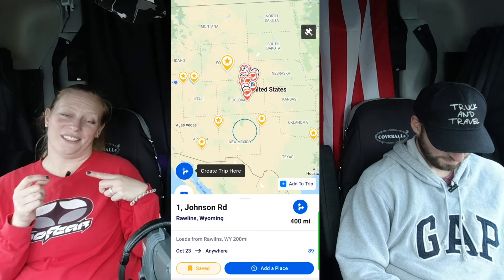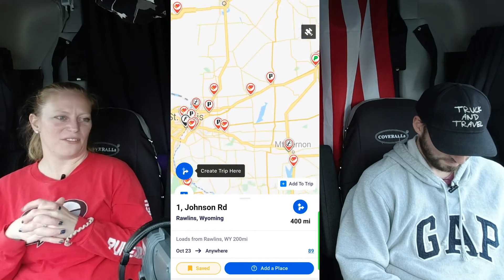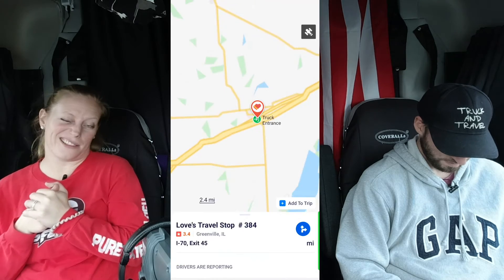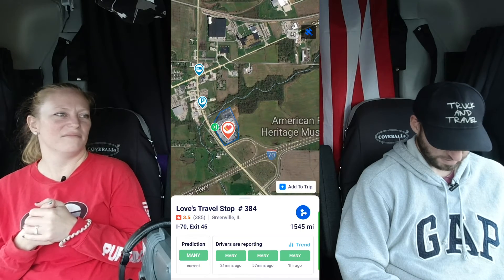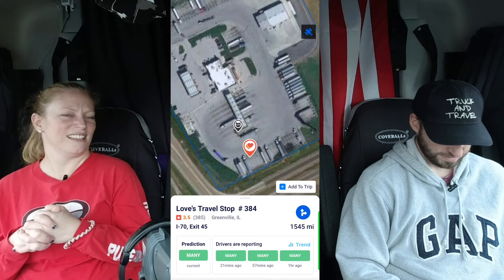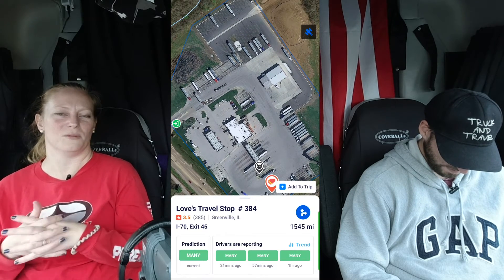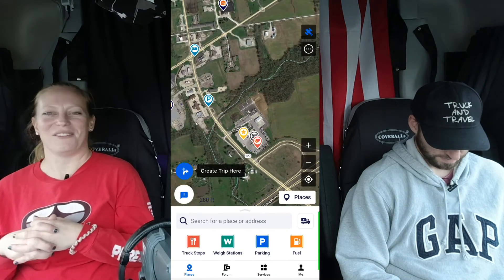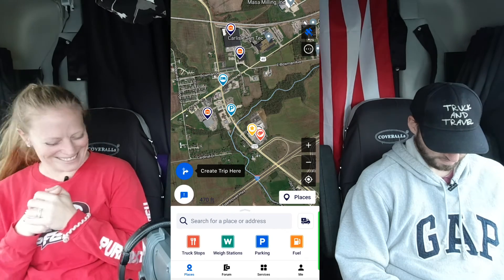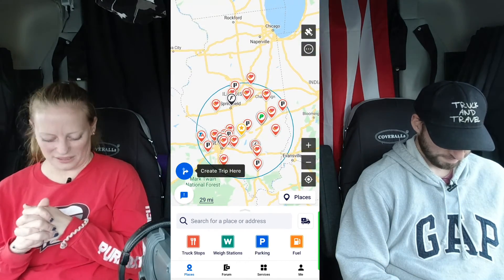In Greenville, Illinois there's a Loves. When they're in that part of the country it's basically just a pit stop — it's right before St. Louis so it's not as hectic. They prefer not to stop at city truck stops because they're too crowded, so Greenville is a good option. They also do driver swaps there when needed.